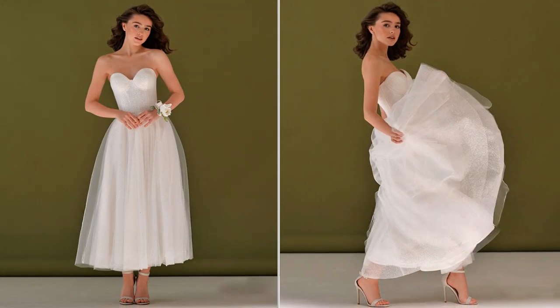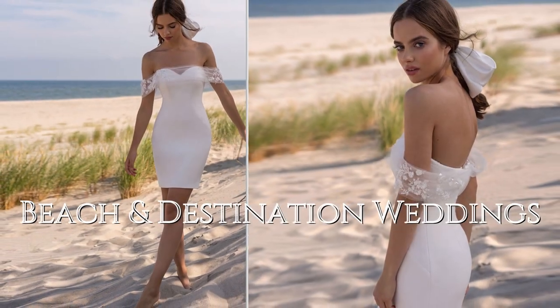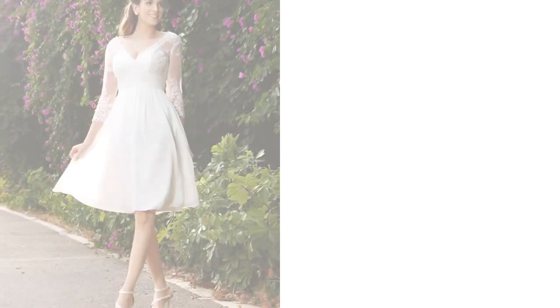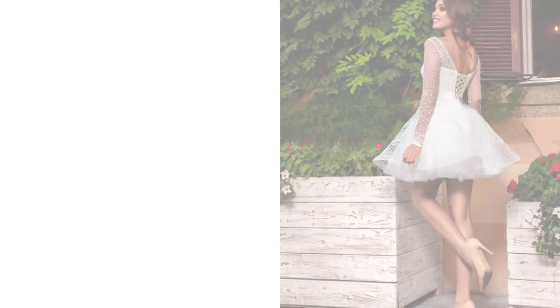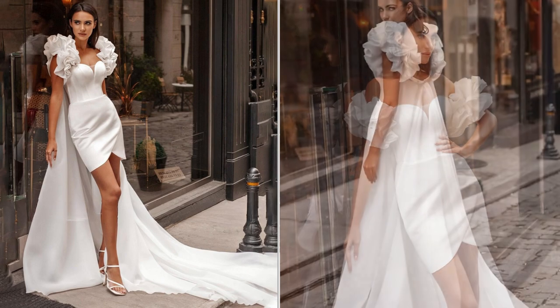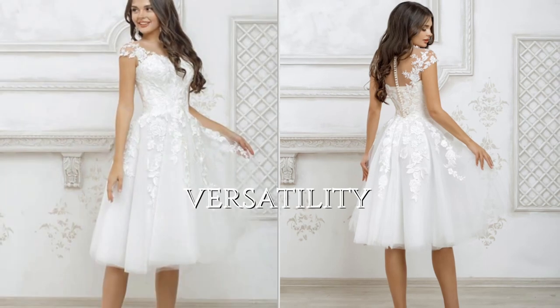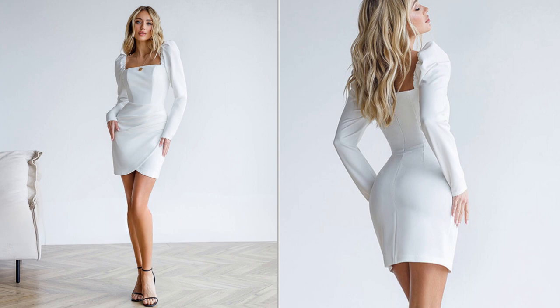Many brides choose short and tea-length dresses for their vintage charm, as these styles evoke the elegance and nostalgia of bygone eras, making them perfect for retro-themed weddings. Short dresses are also often favored for beach and destination weddings, as their practicality and ease of movement make them ideal for casual outdoor ceremonies.